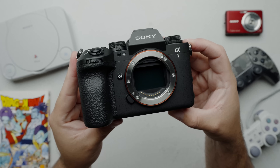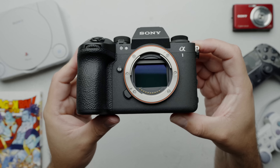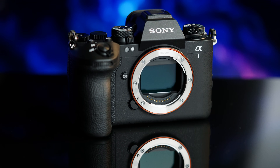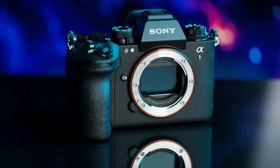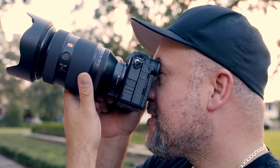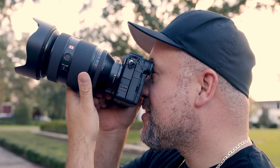The Alpha 1 Mark II has a 50.1 megapixel Exmor RS stacked CMOS sensor and a Bionz XR processor that's capable of shooting stills up to 30 frames per second blackout-free, and built-in IBIS that offers eight and a half stops of image stabilization. It truly is the best blend we've seen of giving you high resolution images at high frame rates that help to ensure that you get the right shot.